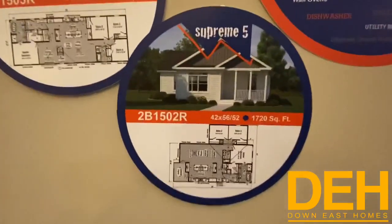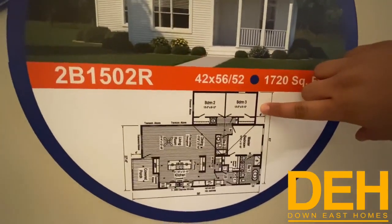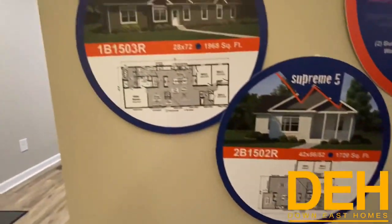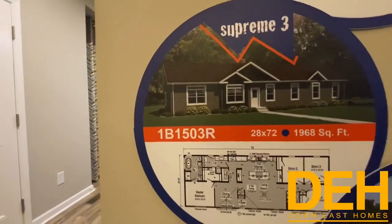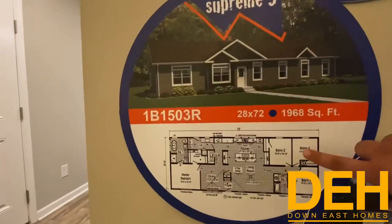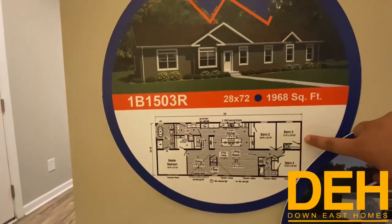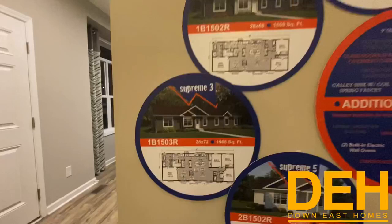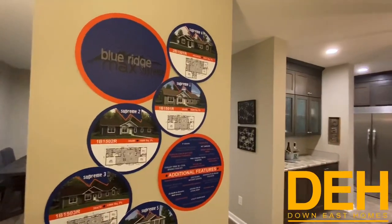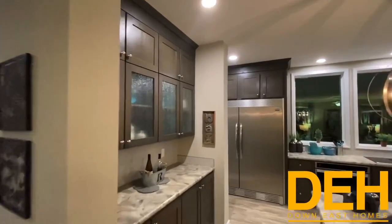The next floor plan is the Supreme Five, which means you would add a tag — just a little box on the front that adds some dimension and character to the home. The one we're standing in right now is a Supreme Two, which is a three-bedroom. There's also a four-bedroom version. That gives you an idea of all the different floor plans available for this model.